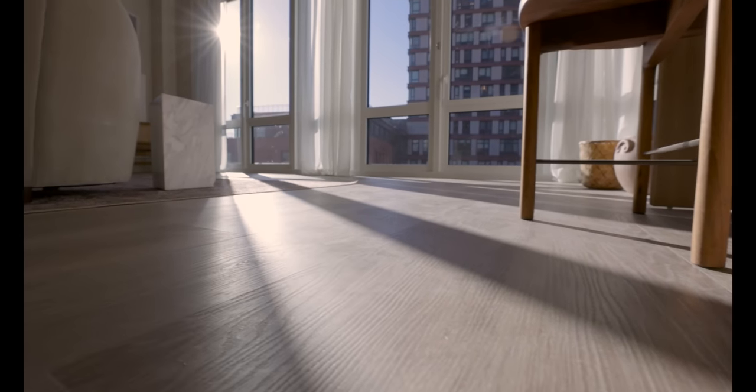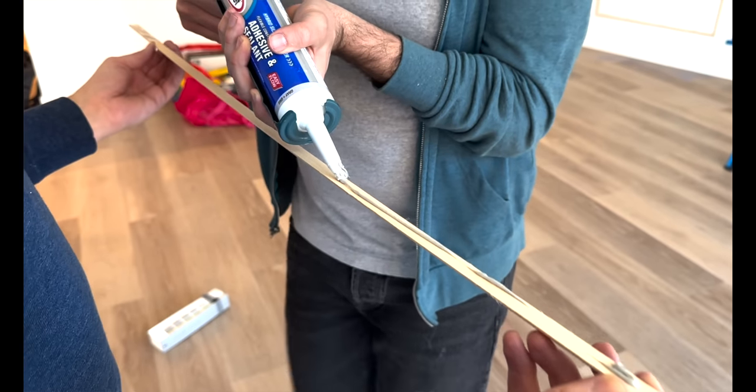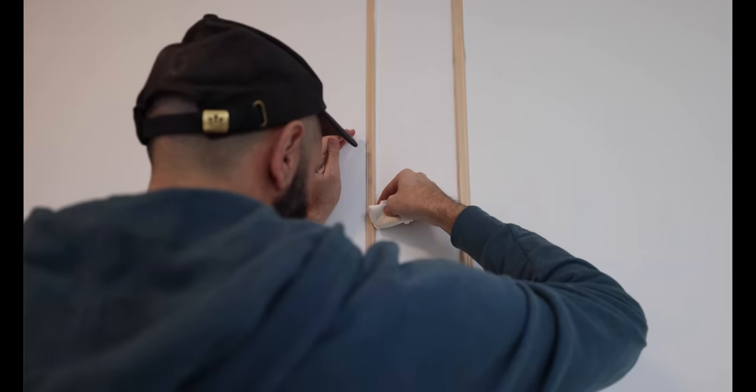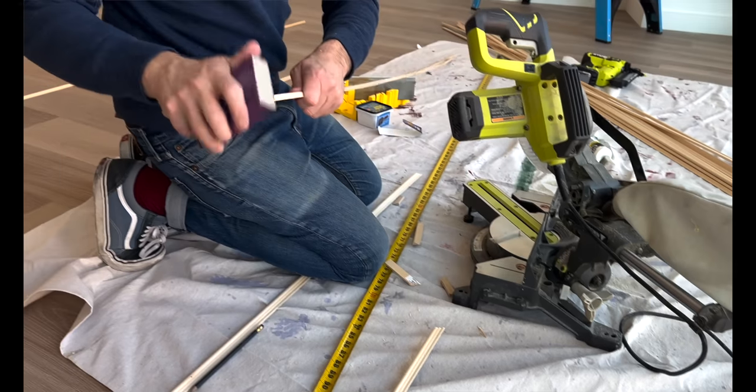When we first walked in, we saw these gorgeous floor-to-ceiling windows and knew that was going to be the base of our design — we had to let the natural light flow through the entire apartment. We want to start with the wall moldings because that is such an easy DIY that anyone can do and will really elevate any space. The wall moldings are a core element to this design; that's where we brought in the charm and gave the space that depth and character. We used a very small profile molding from Home Depot — very inexpensive.